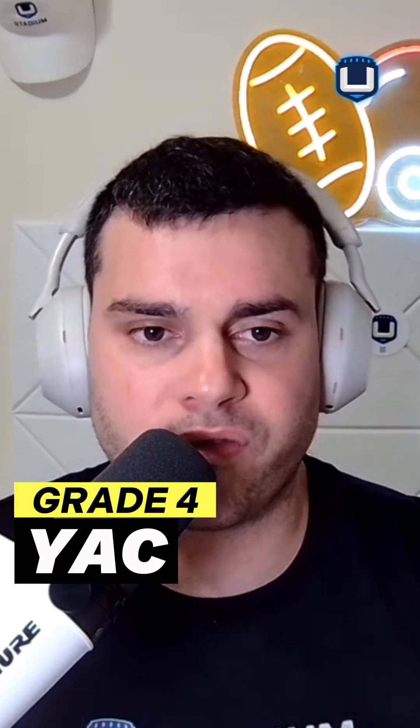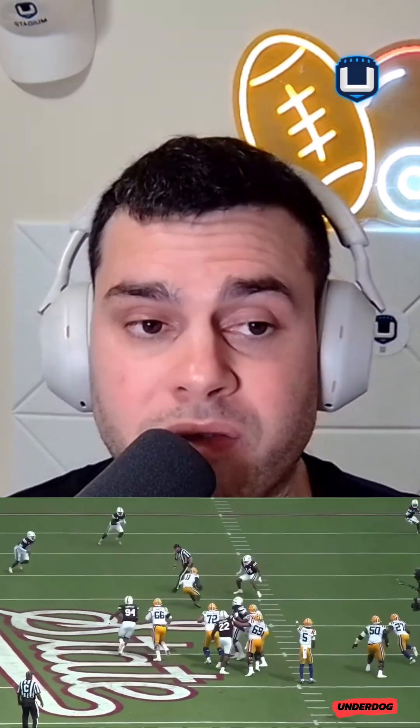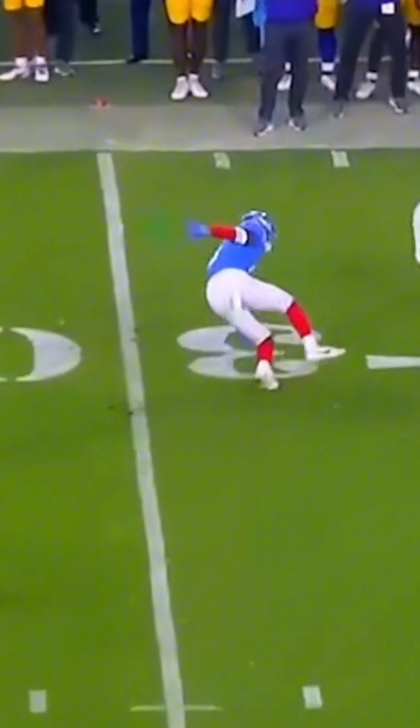YAC — how is he after the catch? Very good. I give him a solid B. There's still some left on the table because I think he's still thin and can grow out a bit. But he understands YAC and gets it a lot of times. He's able to go from the point of catching a ball to eight yards in the blink of an eye — that's how quick he is. He's constantly looking to go forward. Can he break a few more tackles? Absolutely. Not a weakness. That's why I give him a B.